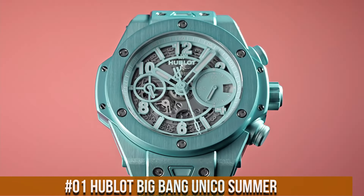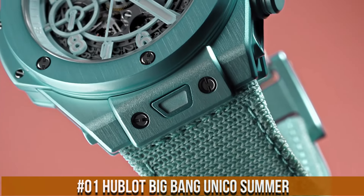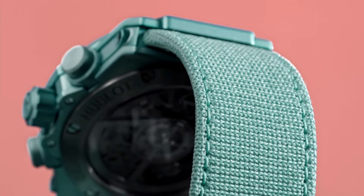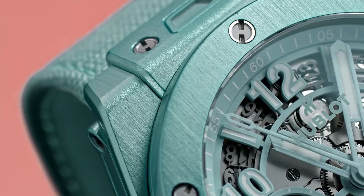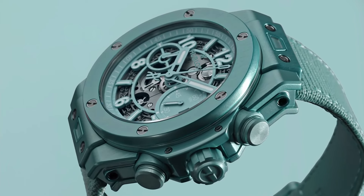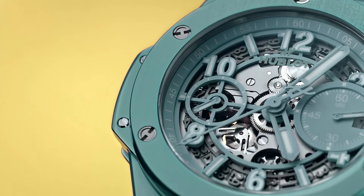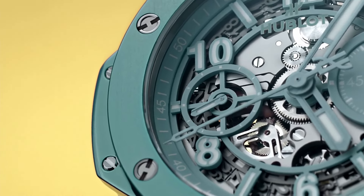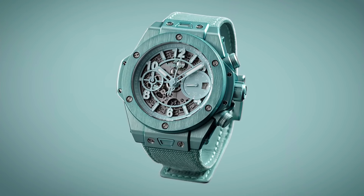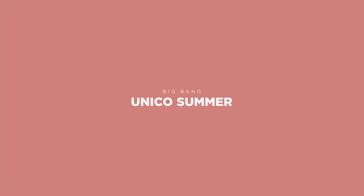Number 1: Hublot Big Bang Unico Summer — price approximately $20,900. Diameter 42mm, thickness 14.5mm, case material anodized aluminum, dial color turquoise skeletonized with applied lume indexes. Water resistance 100m. Bracelet includes both a Velcro textile strap and a rubber strap — both are tool-less, quick-change capable. Caliber Hublot Manufacture HUB1280.